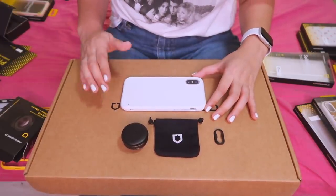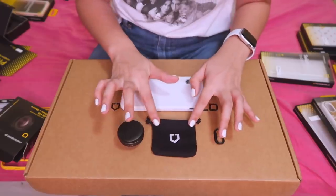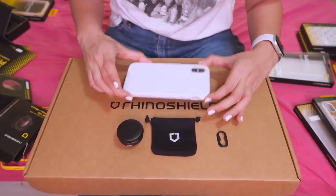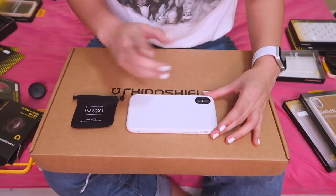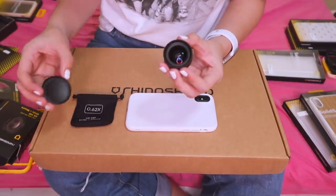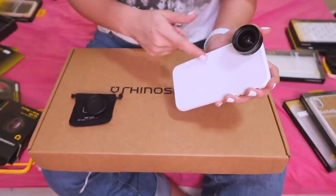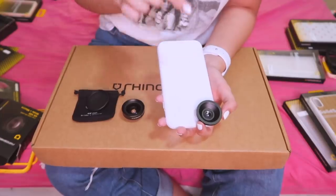Now, the RhinoShield 2-in-1 add-on lens with 4K HD wide and macro lens. The box contains the lens itself and a little bag to put the lens inside — the lens adapter you buy separately. This lens adapter only fits my phone, so if you have a different phone like the OnePlus 6T, you need to buy a different lens adapter. To put on the lens adapter, I have to remove my case first. Now that the lens adapter is on, let's put the lens itself. Wow, that is so beautiful! The lens with the case looks very minimalist. To use the macro lens, you just scroll to switch to it.